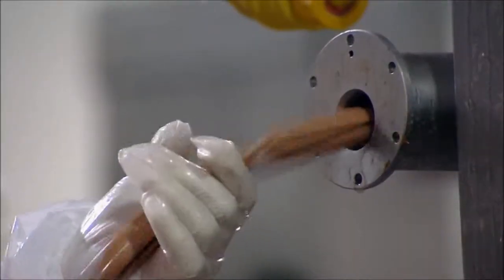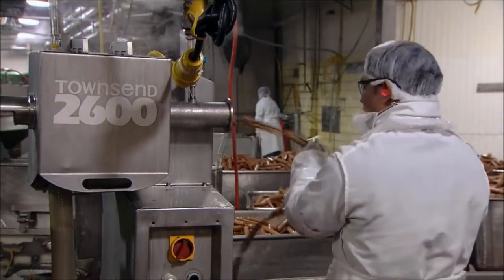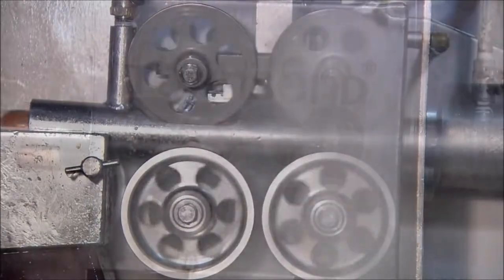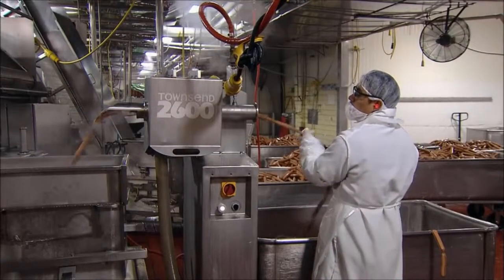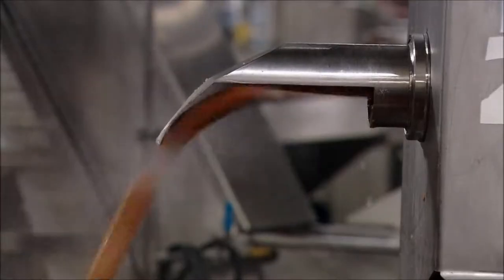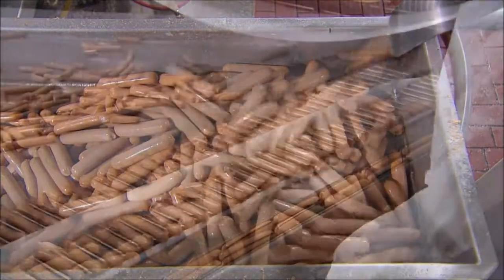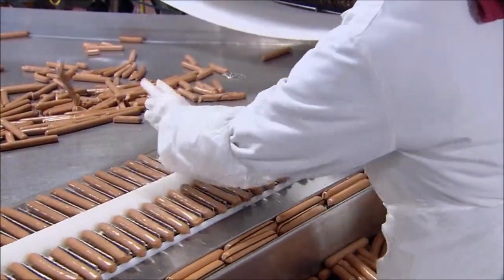Inside the peeler machine, a tiny knife slits each casing along the top. Then steamy air blows the casings right off the dogs. This machine peels 700 hot dogs a minute. An inspector makes sure the casing has been completely removed and that there are no defects in the dogs.